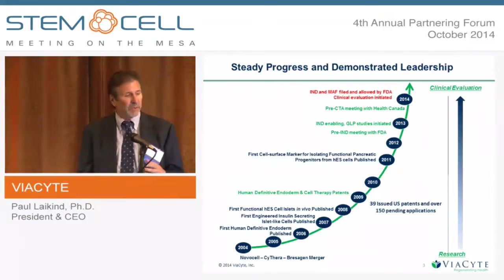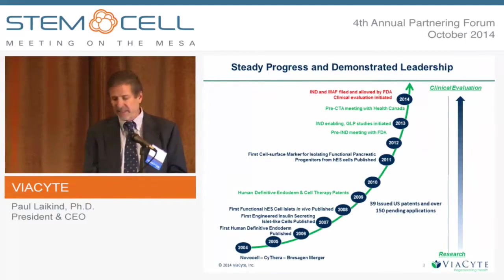We've been leaders in publishing. We've moved stepwise to that clinical evaluation, which we're now in. And along the way we've accumulated a lot of patents — over almost 40 issued U.S. patents and a couple hundred pending applications.